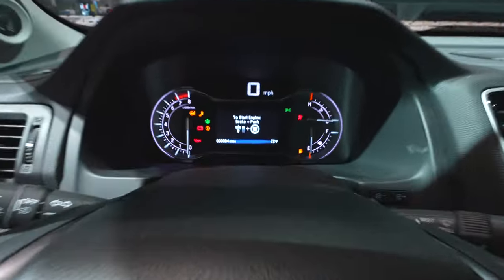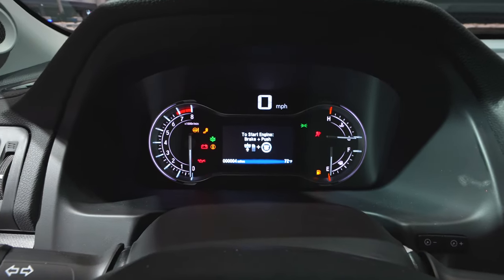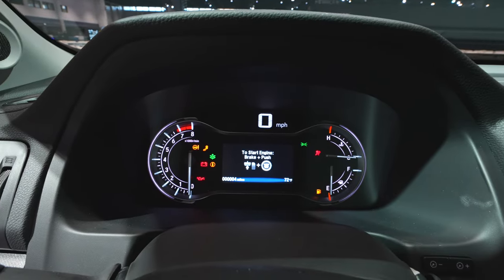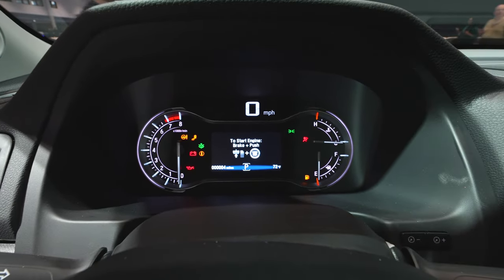Coming up top to the instrument cluster, we have your tachometer on the left, speedometer in the middle, LCD screen in the middle as well, and then some other various gauges on the side.